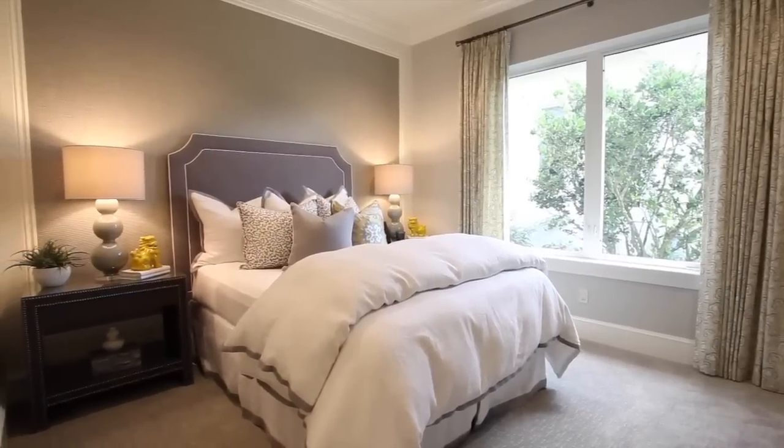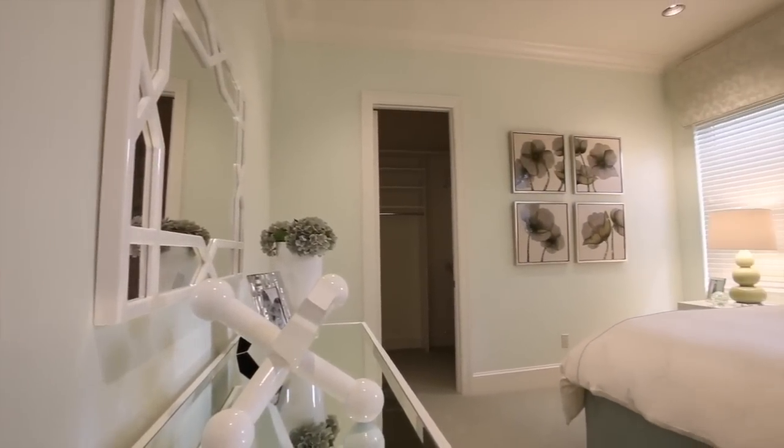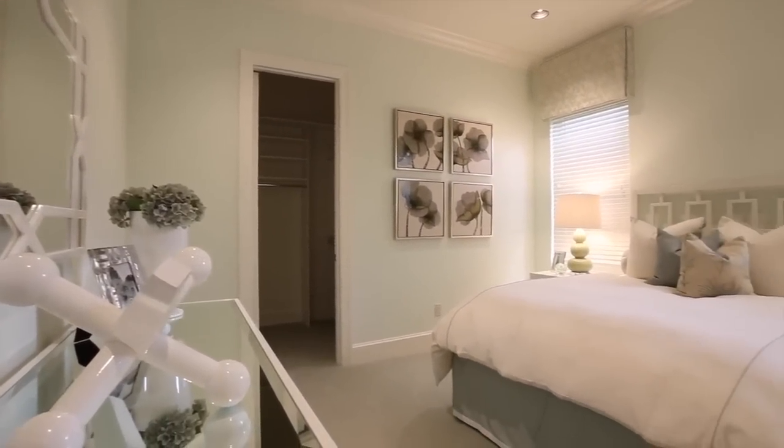This lovely home is located in Old Palm Golf Club, a gated community offering some of the finest amenities for the perfect lifestyle.